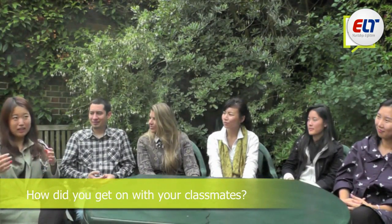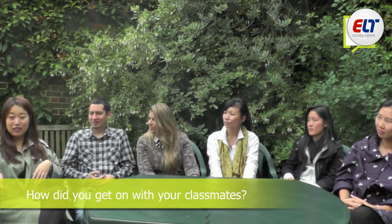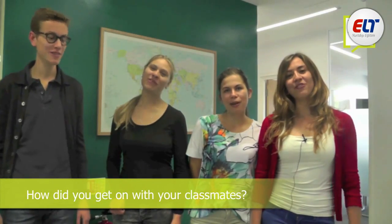If someone asked me about the London School of English, I would really want to recommend this school. Thank you, London School of English.